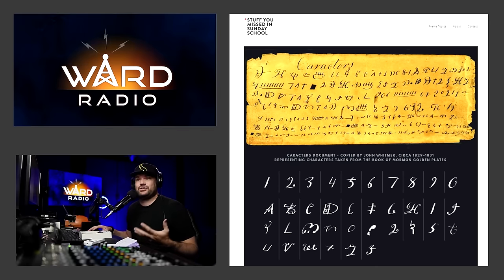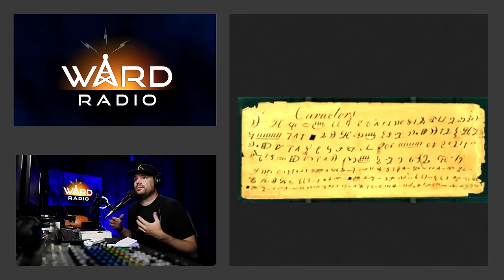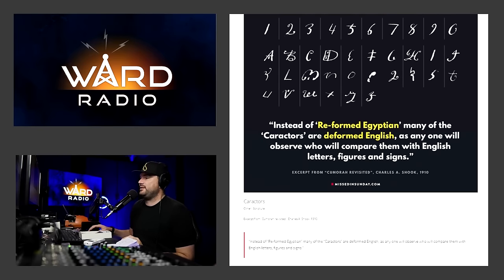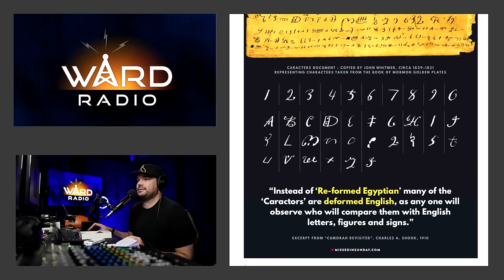There are a lot of people out there that say the Church of Jesus Christ of Latter-day Saints' truth claim — that the golden plates or the Book of Mormon was translated from reformed Egyptian — is just a bunch of bunk. There's a lot of controversy surrounding this document, formerly known as the characters document, which is a supposed recreation of some of the symbols on those gold plates. For years, anti-Mormons have made the vicious claim that instead of reformed Egyptian, many of the characters are deformed English — as anyone will observe who will compare them with English letters, figures, and signs. That's an excerpt from the book Camora Revisited by Charles A. Shook, 1910.